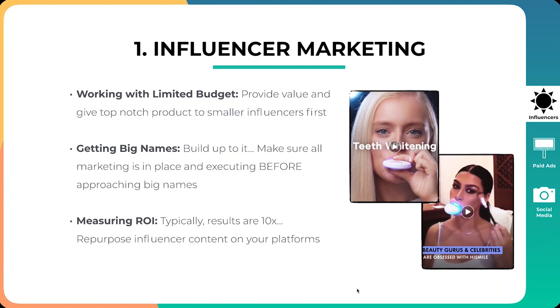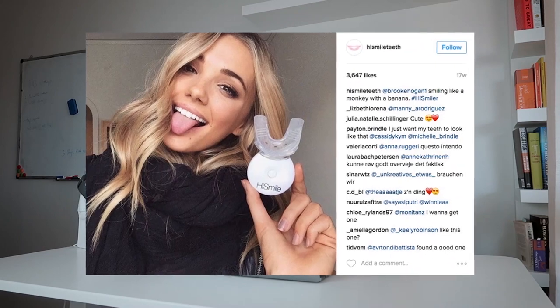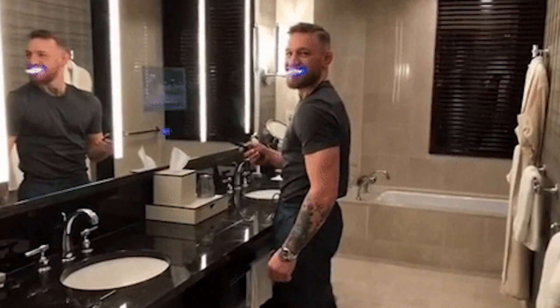The third thing is measuring ROI. Typically results are 10X. With influencer marketing, the drawback is that there's not always a very clear ROI unless they have a tracking link. What HiSmile did is they repurposed influencer content on their own platforms — for their ads and their organic content — and there they could measure a much clearer ROI. A lot of their ads feature influencers, building social proof by saying Kylie Jenner, Kim Kardashian, or Conor McGregor has used this product.